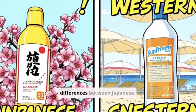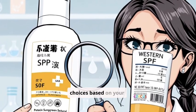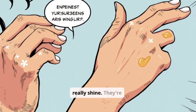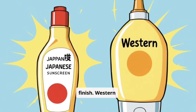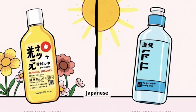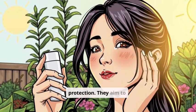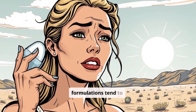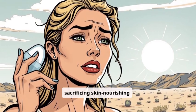Let's break down the key differences between Japanese and Western sunscreens to help you make informed choices. Texture and finish are where Japanese sunscreens really shine — they're known for being lightweight, fluid, and often leaving a matte finish. Western sunscreens, on the other hand, can sometimes be thicker and greasier. Japanese formulations often prioritize skincare benefits alongside sun protection, aiming to nourish and protect simultaneously, whereas Western formulations tend to focus primarily on sun protection, sometimes sacrificing skin-nourishing ingredients.